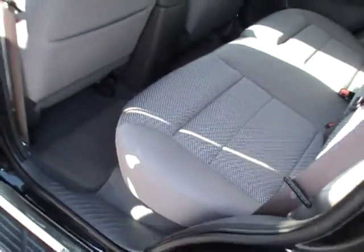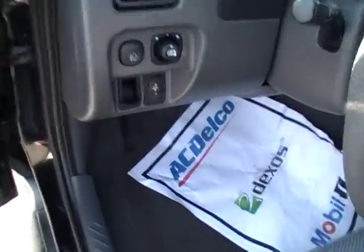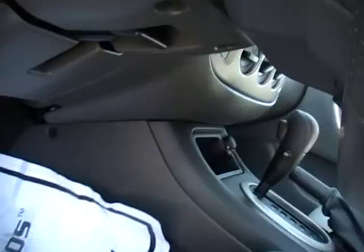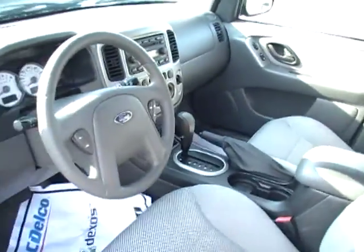The XLT trim has all the features you're looking for. Perfectly equipped, even a tubular running board. There's your power mirrors, all your power buttons for your driver's side. Cruise control, tilt wheel underneath — kind of a rally gauge cluster system for the Escape.